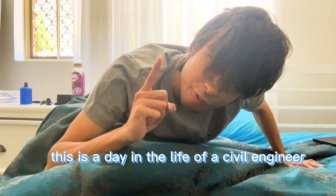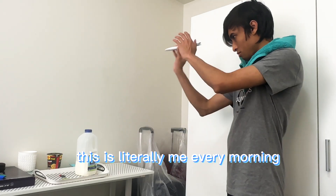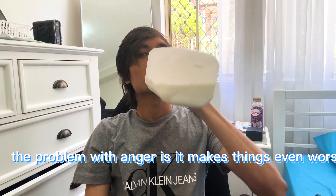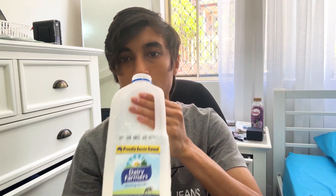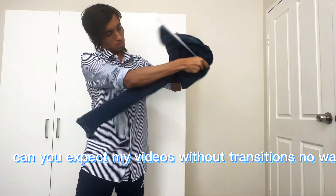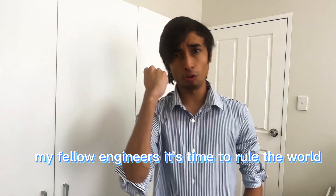This is a day in the life of a civil engineer. This is literally me every morning — super frustrated and angry — and the reason behind it is lack of sleep. The problem with anger is it makes things even worse. Just look at me. Let's try again without rushing. You can't expect my videos without transitions. No way! My fellow engineers, it's time to rule the world.